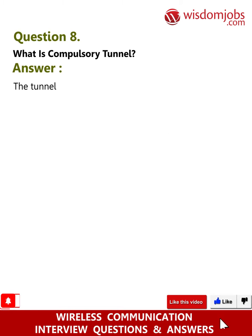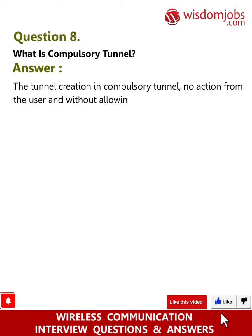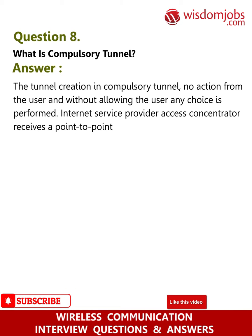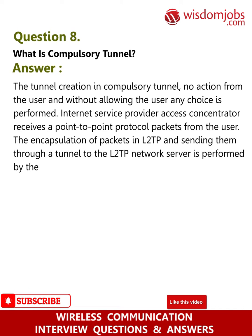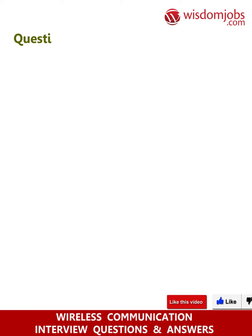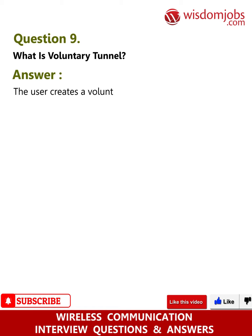Question 8: What is a compulsory tunnel? Answer: In a compulsory tunnel, the tunnel is created without any action from the user and without allowing the user any choice. The ISP's access concentrator receives Point-to-Point Protocol packets from the user, encapsulates them in L2TP, and sends them through a tunnel to the L2TP Network Server (LNS). It is mandatory that the ISP is L2TP capable.